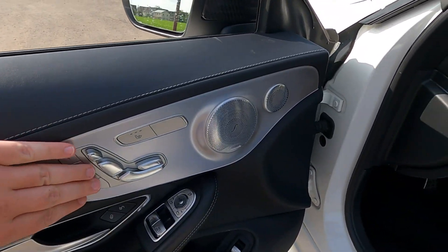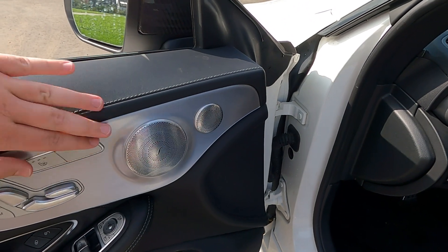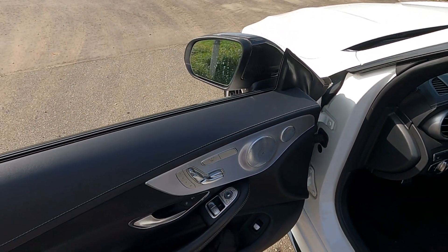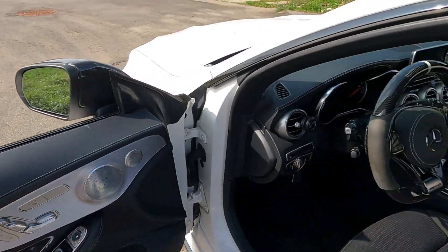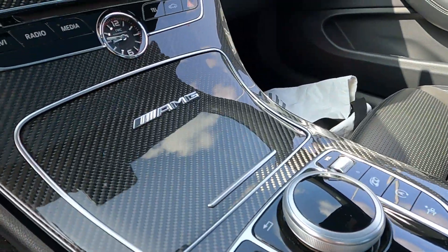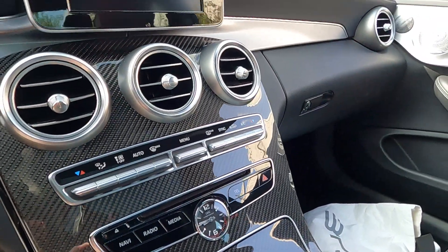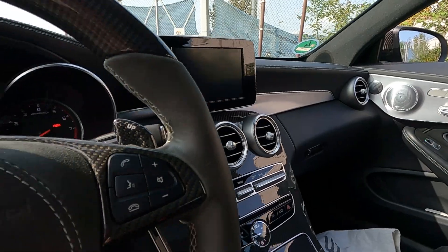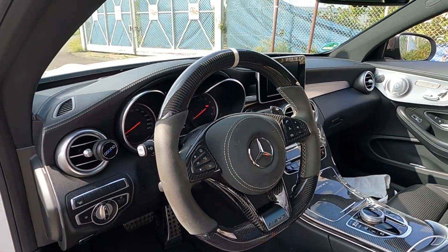Then we have a normal seat adjustment with memory seats. Burmester. This here is probably silver — I think it might still be gold, but in fact this is silver. And the middle part is carbon. There is also silver here and there. The brake — very, very chic.